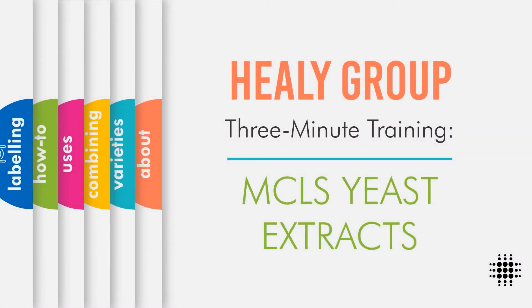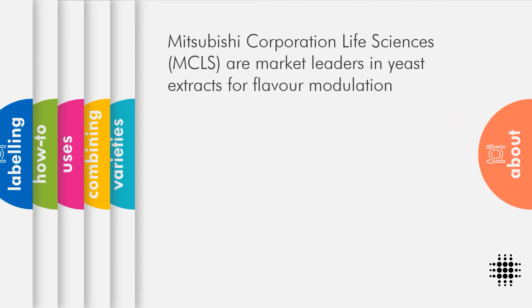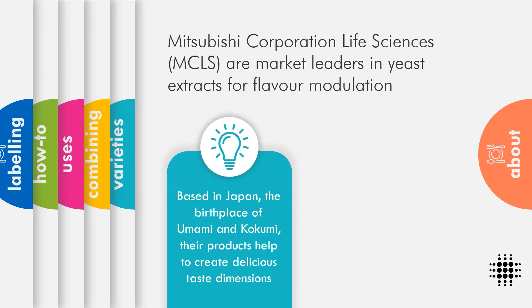Welcome to Healy Group 3-Minute Training: MCLS Yeast Extracts. Mitsubishi Corporation Life Sciences, or MCLS for short, are experts in the creation of yeast extracts for flavour improvement.